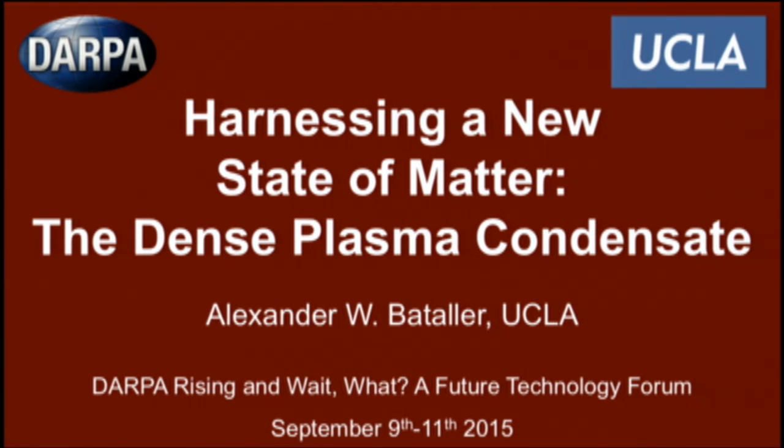What I'll be presenting today, this new state of matter can best be described as a dense plasma condensate. And actually I have a treat for you today — this is a little bit of a last minute change, but I'm going to try to create this dense plasma condensate before your eyes.